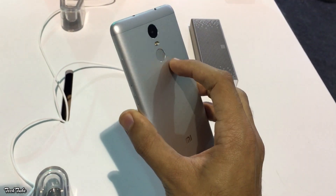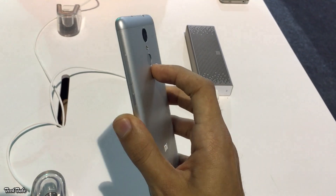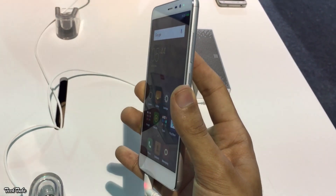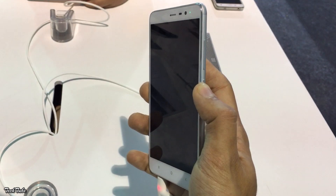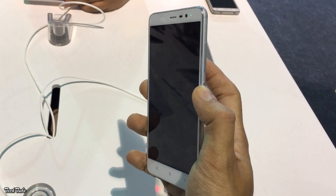The placement of the fingerprint sensor is similar to that of the Nexus 6P and is just as quick. You can add up to 5 fingerprints, and fingerprints can also be used to lock apps and even folders.